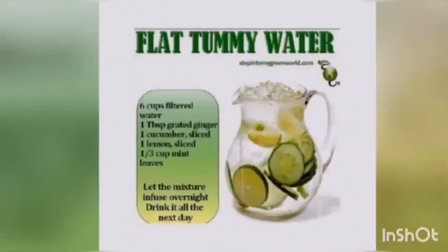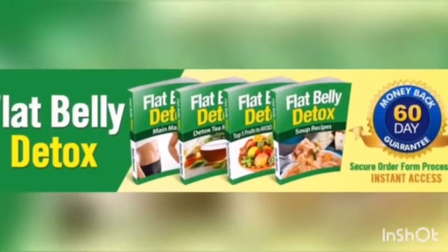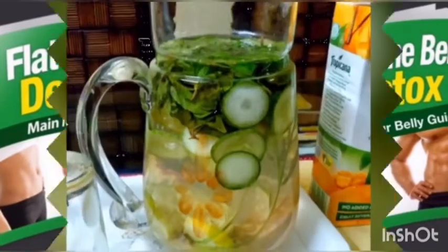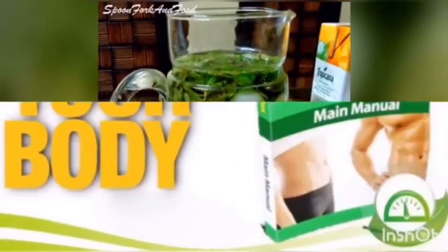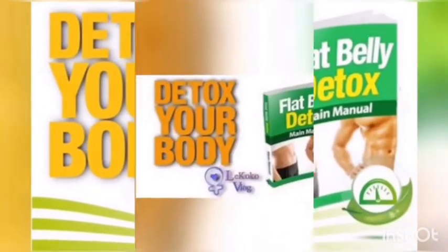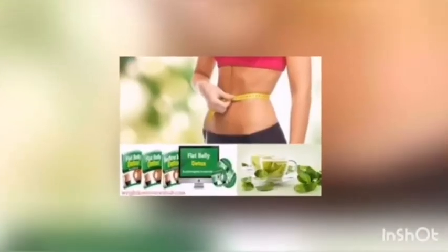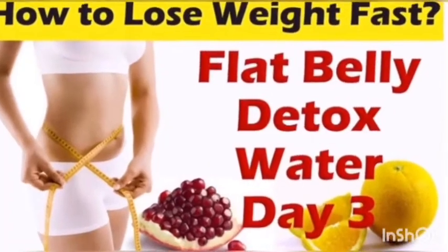Flat Belly Detox is a revolutionary program that enables women and men to burn stubborn belly fat in order to achieve their desired body physique and figure. The program makes this possible by advocating for a new diet that comes in the form of delicious, healthy food.